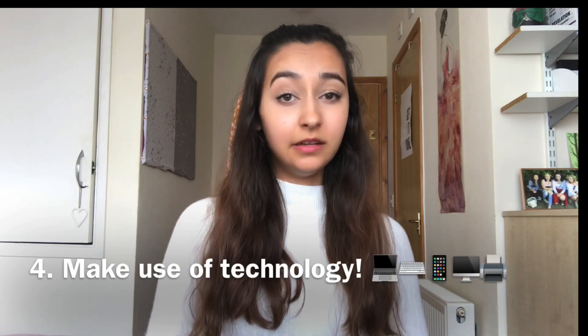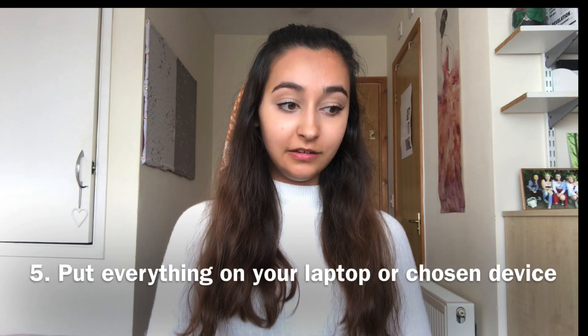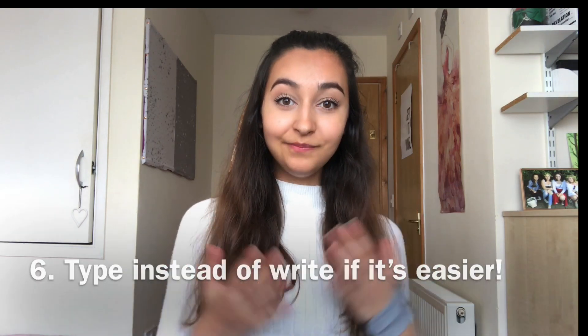That would be one of my tips, and of course technology can also help. If you can carry a laptop then that's a really good way to have everything in one place. You've got the internet, and typing for a lot of people — especially me — is so much easier than writing. When it comes to these books I don't really write a lot down anyway.